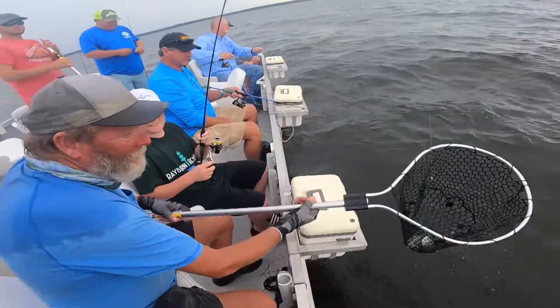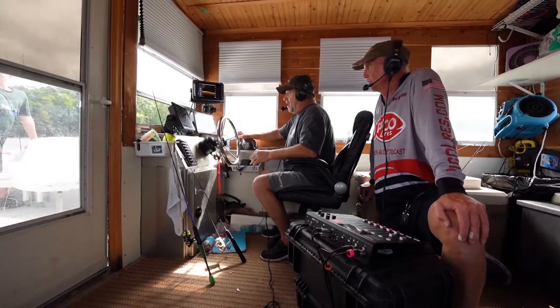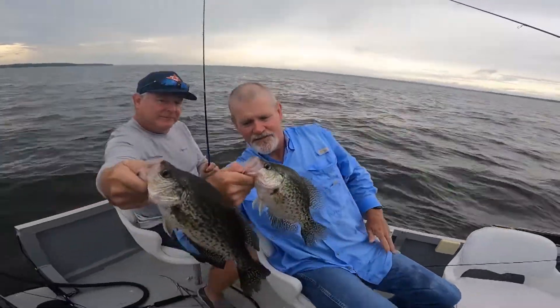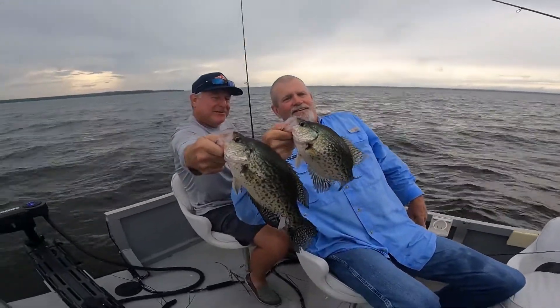When we first pull up on a brush pile, they bite really quick — bam bam bam bam — right. Then they'll stop. What I do when they stop is go on to the next one. So the boat's either moving or we're catching fish.